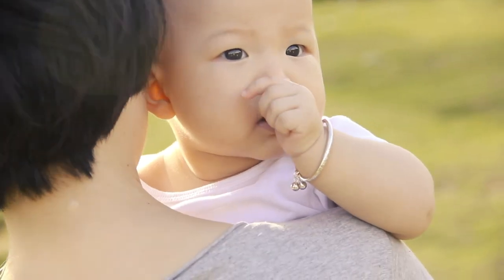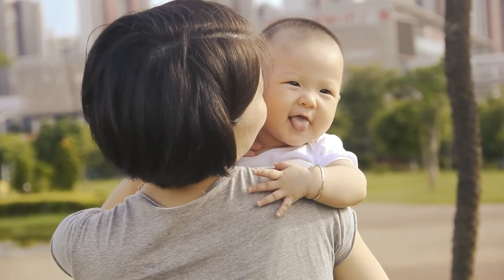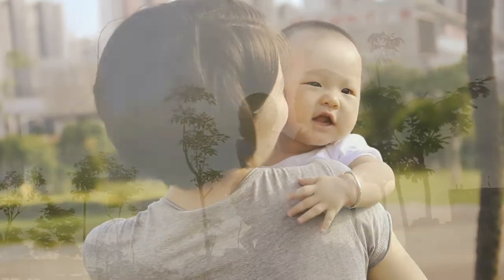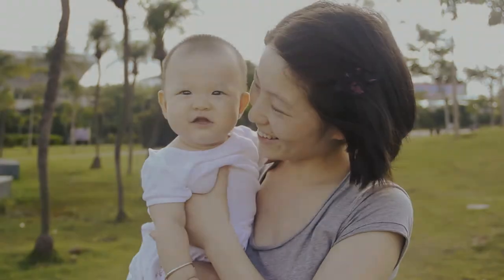She loves going out and exploring the new world. Although she can't speak yet, she always tells me her needs in time.